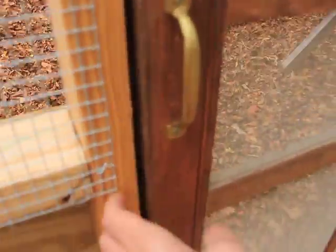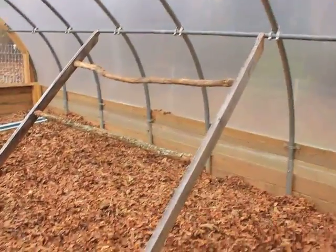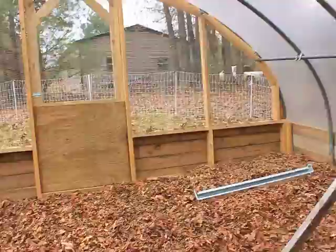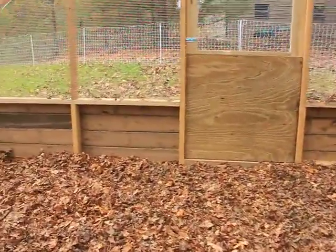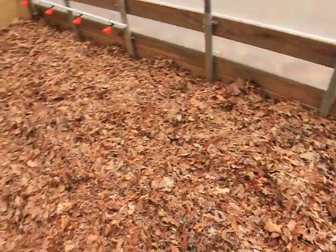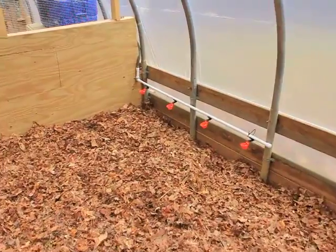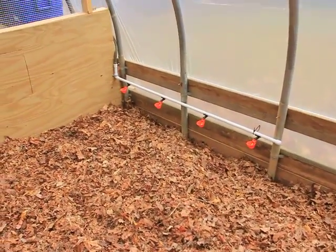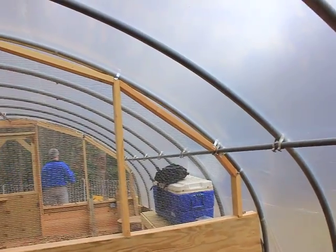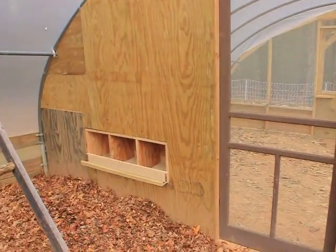Enter the palace. There's their jungle gym that Greg put together. Here's the 15 bags of 45-gallon mulch I did yesterday. There's their watering station. There's their nesting box.